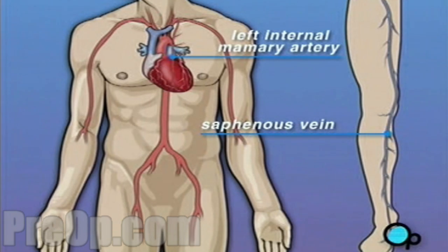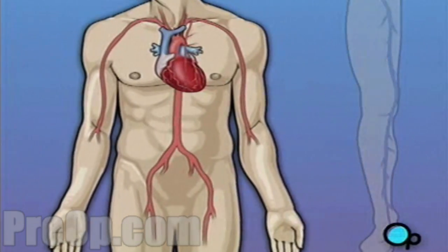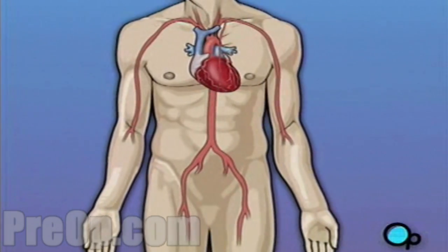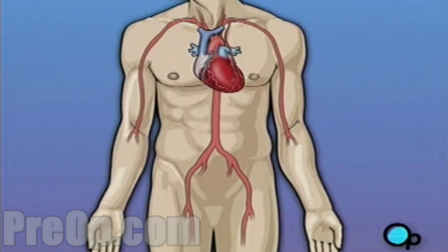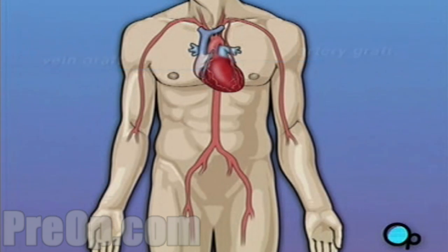Your doctor uses one or both of these vessels to bypass the old, diseased coronary artery and to build a new pathway for blood to reach the heart muscle. These transplanted vessels are called grafts, and depending on your condition, your doctor may need to perform more than one coronary artery bypass graft.